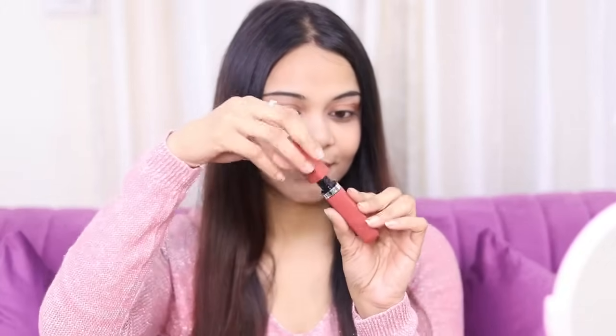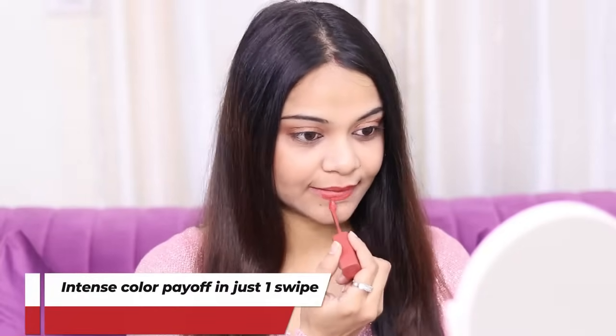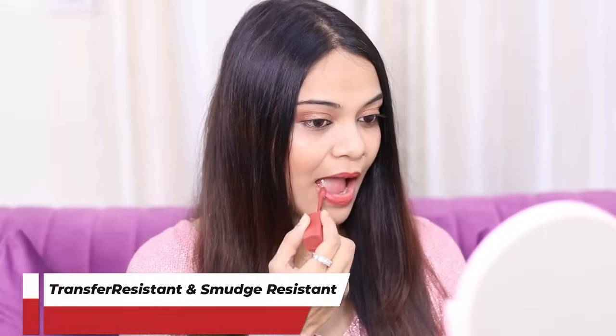Now I am going to show you the texture and application — how you will apply it. I really loved the texture; it is super smooth on the lips. It has intense color payoff in just one swipe, and it is transfer and smudge resistant. It stays up to 16 hours and is infused with hyaluronic acid.